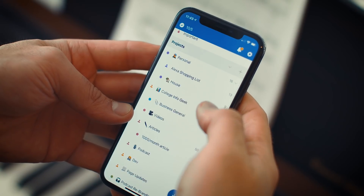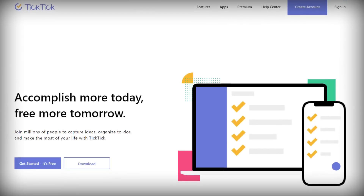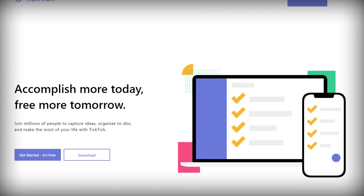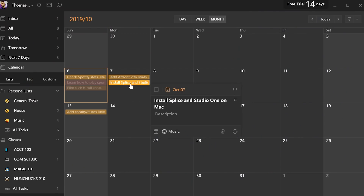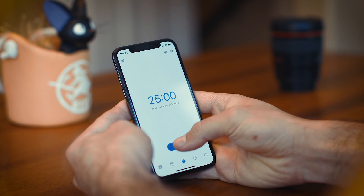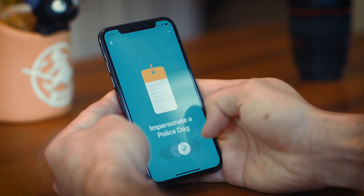In my original video, I recommended an app called Todoist, which I personally use every single day. The app I want to share now is called TickTick, which is very, very similar. In fact, for some people, TickTick is going to be a lot more full-featured. TickTick includes a built-in calendar view, which Todoist does not have, and it also builds in a Pomodoro timer and a pretty basic but nicely functional habit tracker.